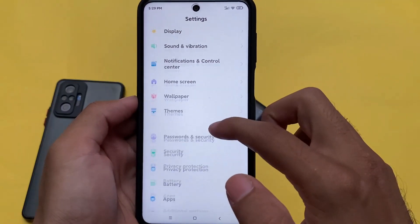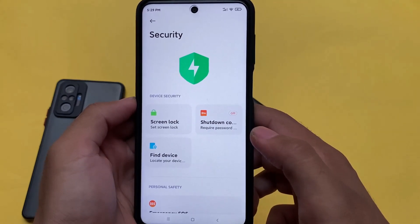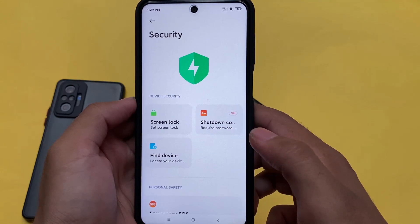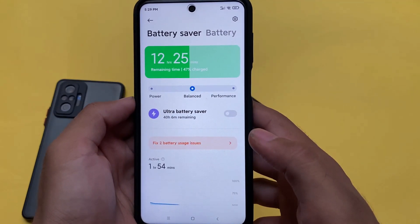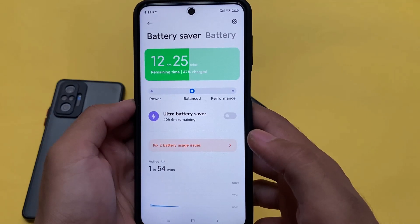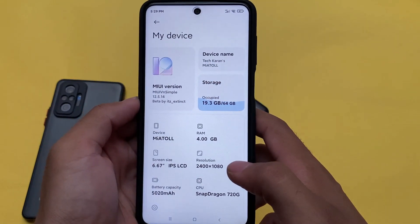Moving on to other options, it includes the MIUI 13-style security tab — the security options look better. Everything else is the same. That's all for today's short and simple video. Battery-related features are also present. If you want to install it, it's the same kind of install process. Thanks for watching — if you like this video, don't forget to like and share. Goodbye!